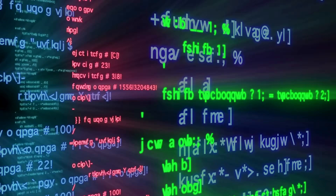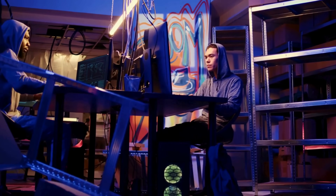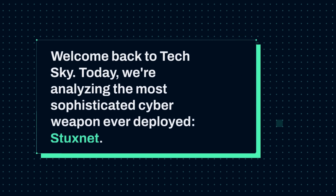What if I told you that a single piece of code changed warfare forever? A weapon with no explosion, no visible damage, but capable of sabotaging a nation's nuclear program. Welcome back to TechSky. Today we're analyzing the most sophisticated cyber weapon ever deployed: Stuxnet.